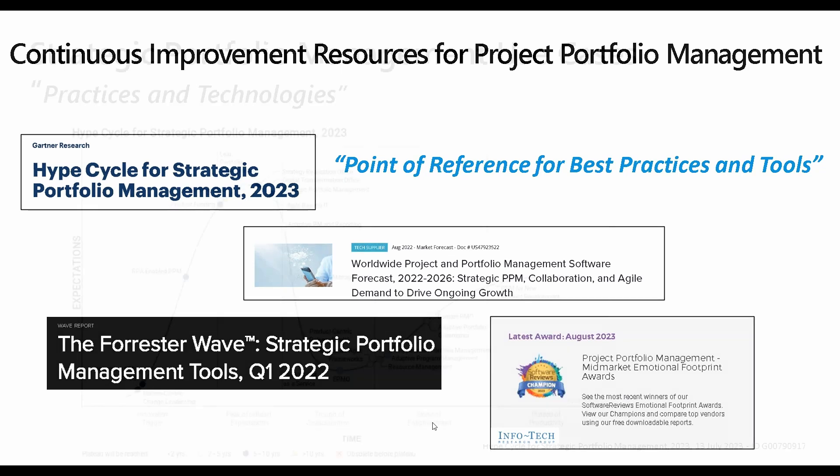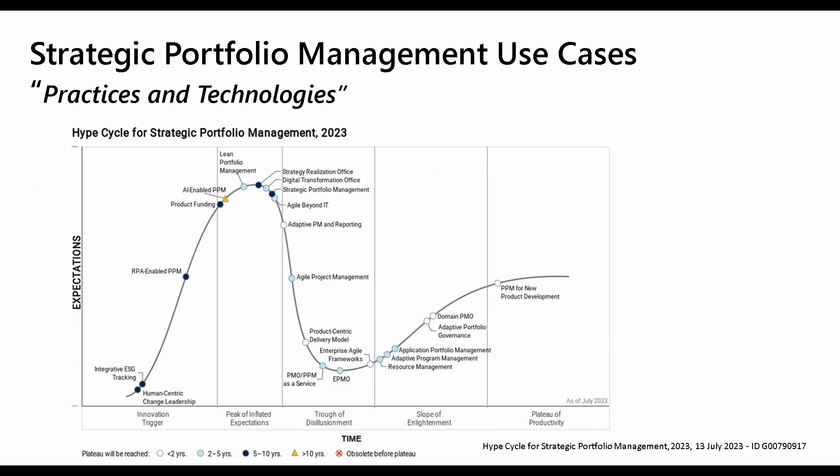The Gartner Hype Cycle works by doing surveys and talking to organizations — which in itself has bias because they're not talking to everybody, just a sample — and then making their own call on what is popular, what is being implemented, and what could add value. We're looking at the hype cycle for strategic portfolio management, and every one of these represents practices and technologies, processes and tools, that you could be implementing to improve strategic portfolio management.